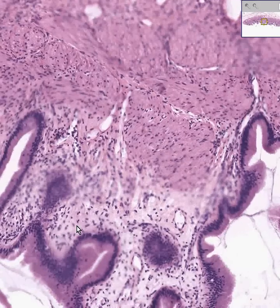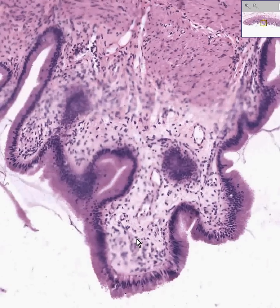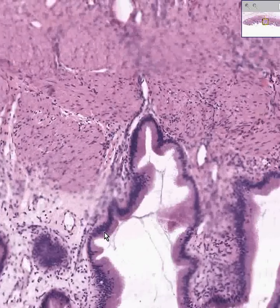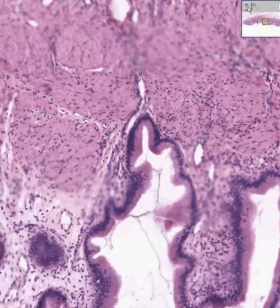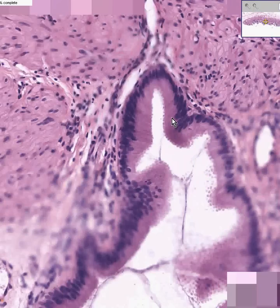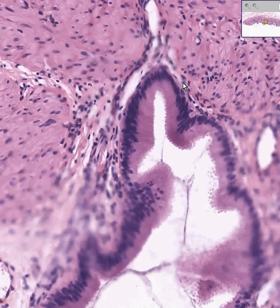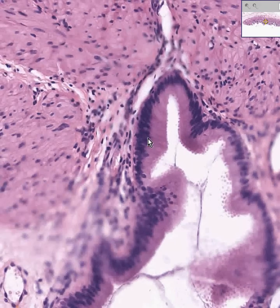Here's the lamina propria between the papillary structures of the mucosa, and here is the epithelium of the mucosa itself. Classically, when people want to give an example of a beautiful columnar epithelium — simple columnar — they always use the gallbladder because it always lines up very, very nicely, cell after cell, showing a columnar geometric arrangement with the nucleus at the base. Thank you very much.